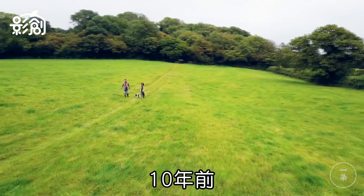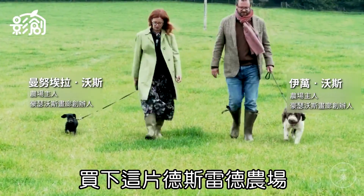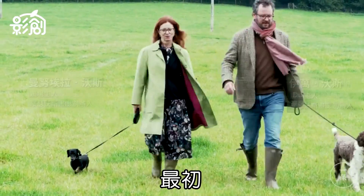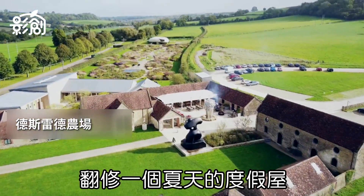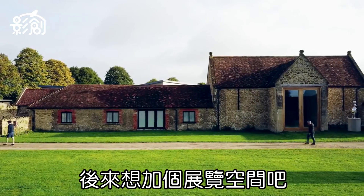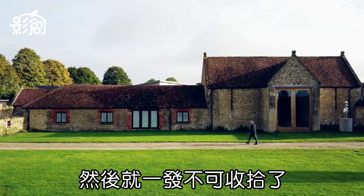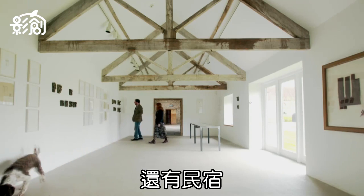It was ten years ago we went to Somerset and purchased Durseley Farm. We first thought about renovating it as a summer house, then to add maybe an exhibition space, and then it unfolded — the restaurant, the garden, the farmhouse.